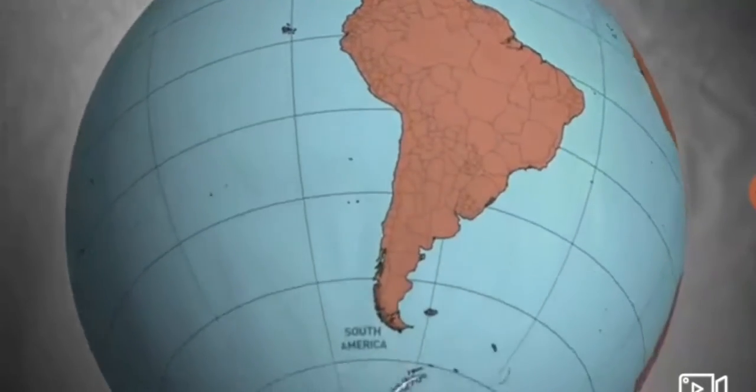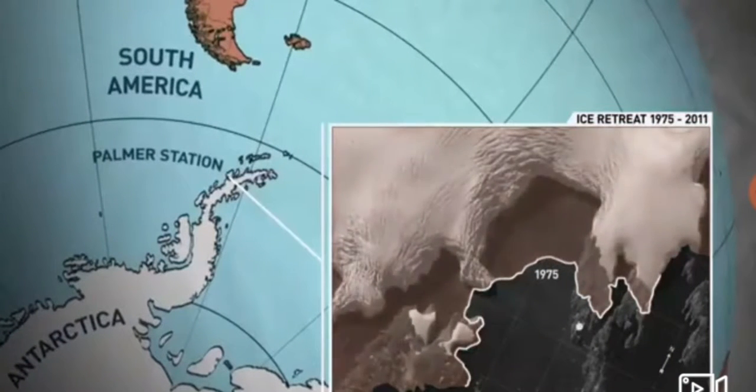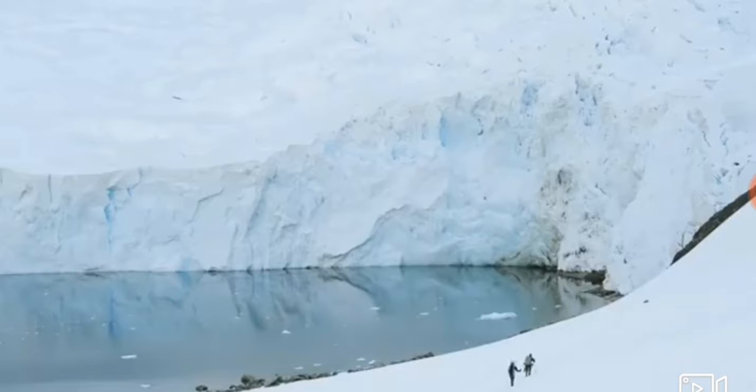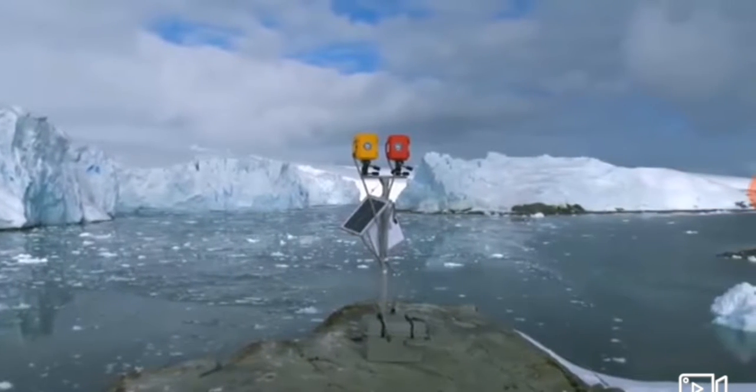The peninsula is one of the fastest warming places in the world. The year-round temperatures at Palmer Station are up 5 degrees on average. 5 degrees is an enormous increase in warming. That's a big story, and the glaciers give us a chance to bring that story to life.